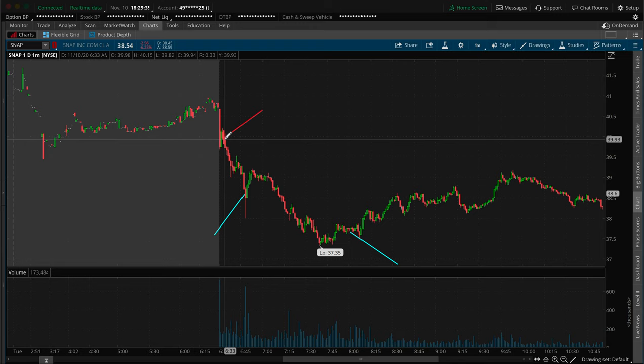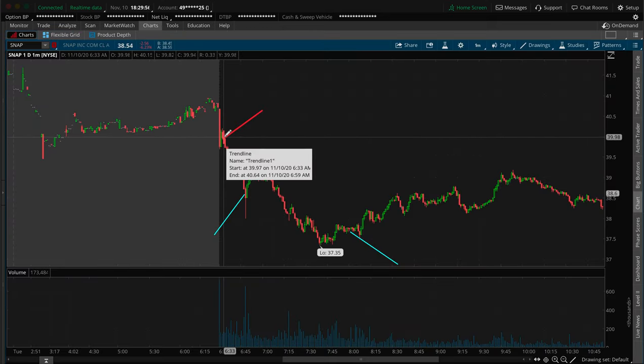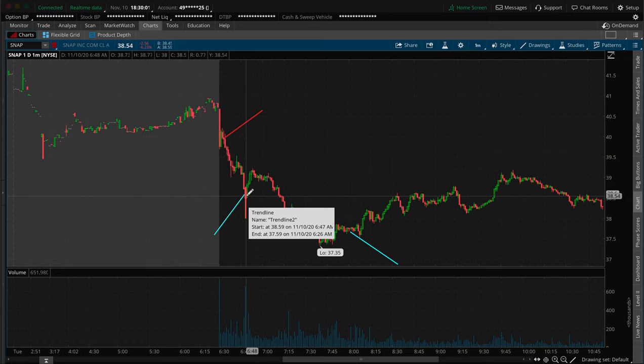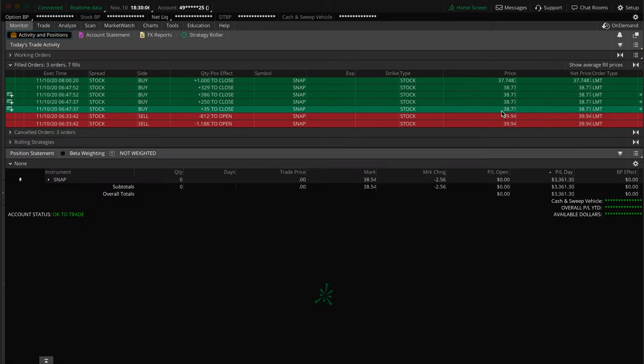Long story short — I shorted the shares as I saw it struggling with and breaking below that $40 area. I got my fill for 2,000 shares. Don't worry about why it's kind of broken up into two different orders — it's at the same time, 6:33, at $39.94. I shorted 2,000 shares, and as the stock went down I started closing the position.